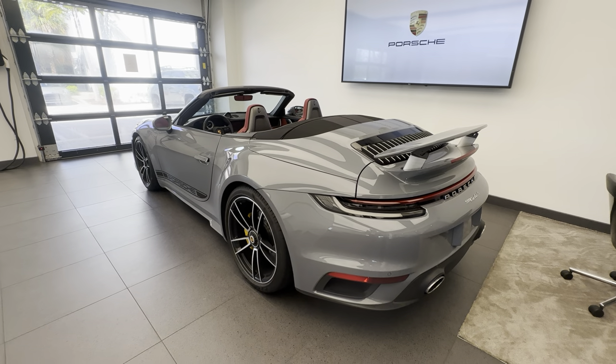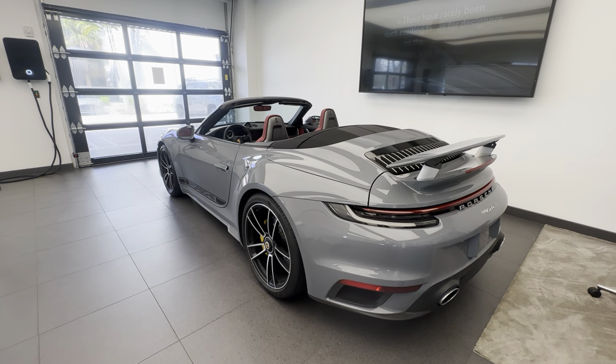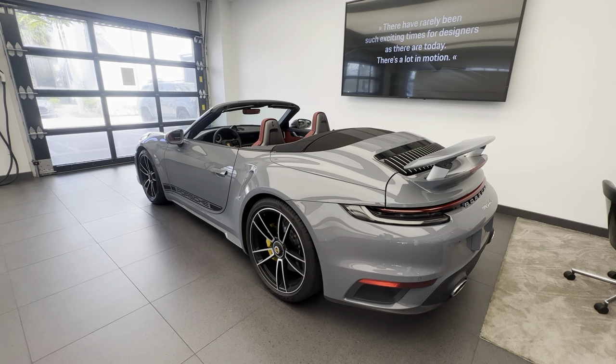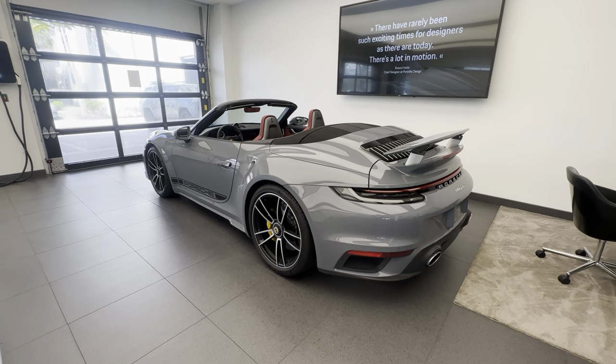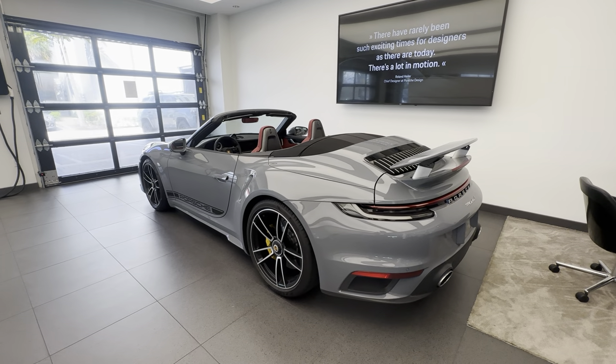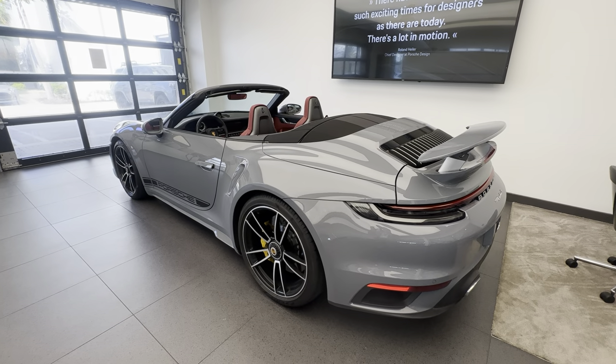The engine is a 640 horsepower twin-turbo flat-six with 3.8 liter displacement — an incredible performance level. This is the fastest cabriolet that Porsche makes. Top track speed is over 200 miles an hour, and 0-60 has been measured in about 2.5 seconds, which for a cabriolet is a spectacular performance level.